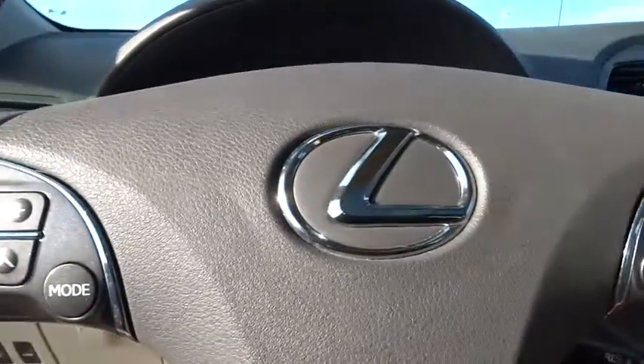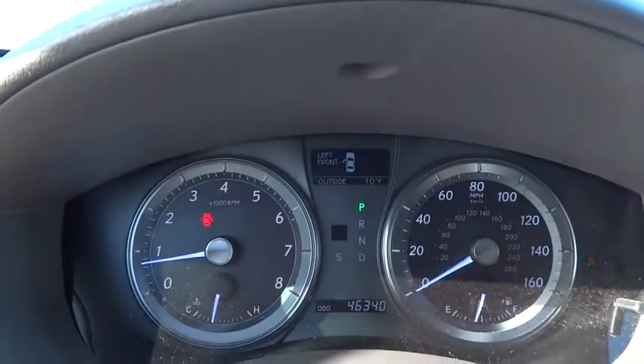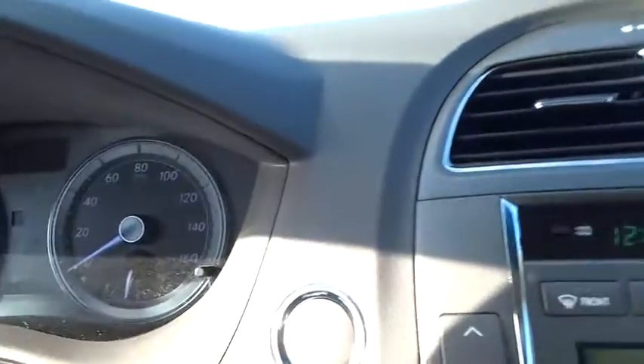Universal garage door opener. If affordable style and reliability are what you're looking for, this vehicle couldn't be more perfect. Drive it today.